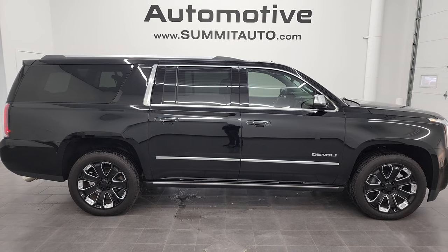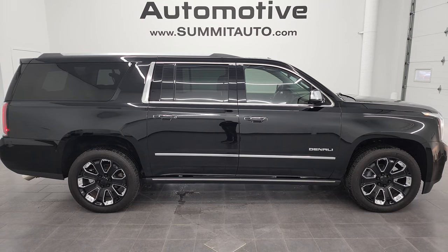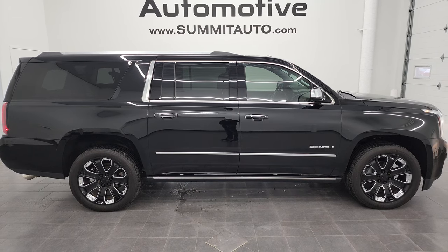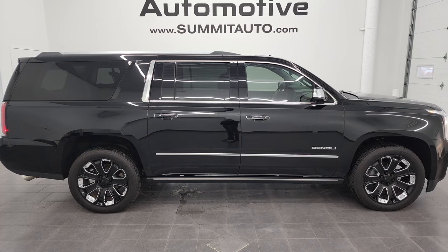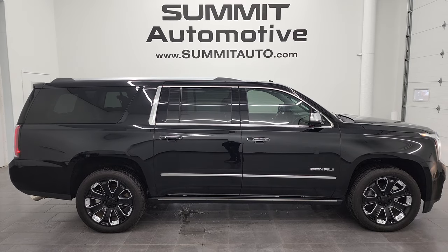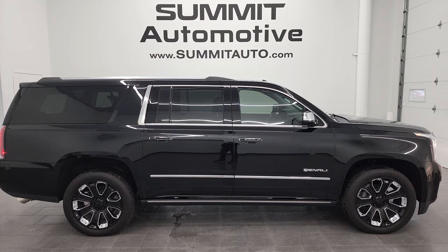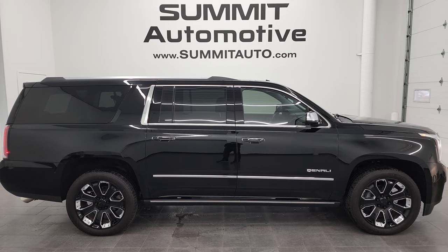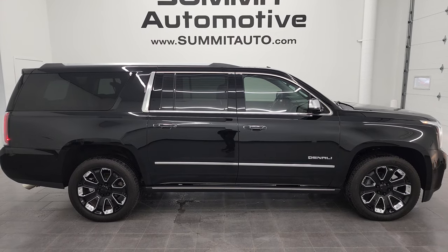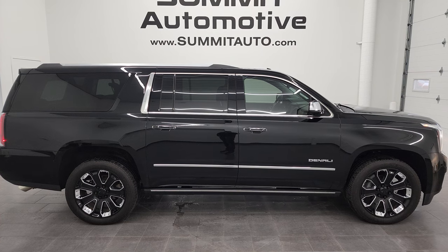I would highly recommend this Yukon XL from a quality and condition standpoint — very nice all the way around inside and out. To see more pictures or check out our other 550-plus new and used cars, trucks, SUVs, minivans, and more, go to summitauto.com for full pictures and descriptions of every vehicle from two locations. For more HD videos go to youtube.com/summitauto. Remember to like, subscribe, and share. We're super excited to help you with this ultra-clean 2018 GMC Yukon XL Denali in Onyx Black. Thanks again for checking out the video!